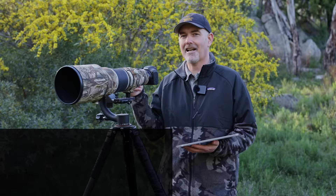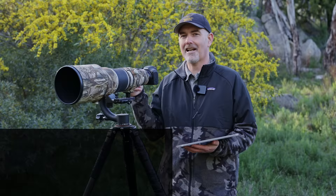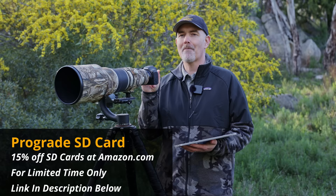Ideally get that faster 250 MB/s write speed and the bigger card. ProGrade have offered all my subscribers a 15% off discount at amazon.com — go down to the description for the link and code to get 15% off those ProGrade cards.